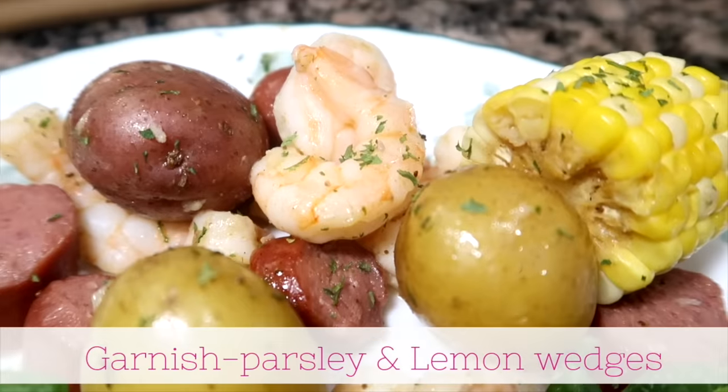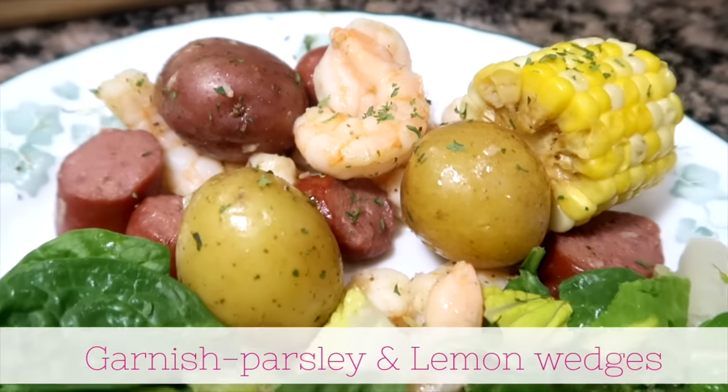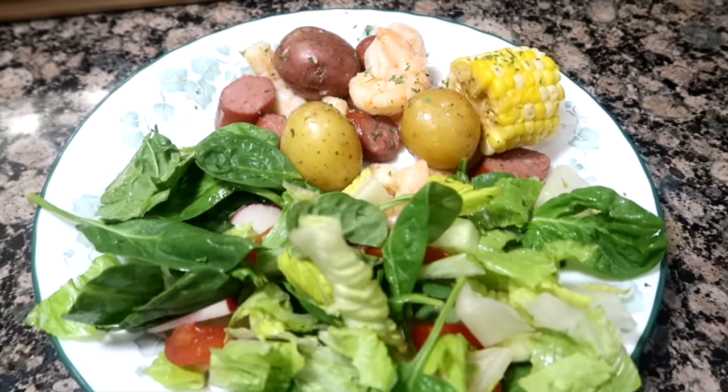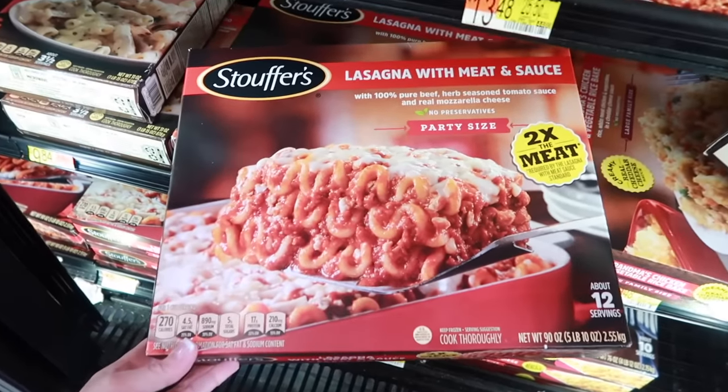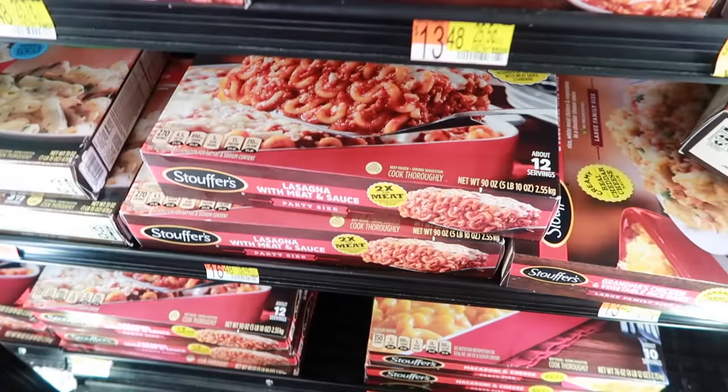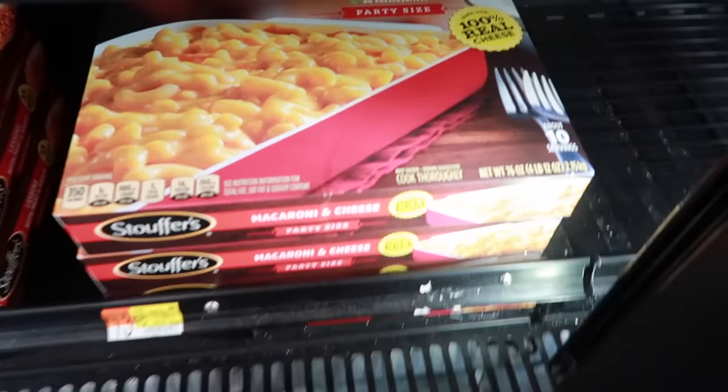We like to make jambalaya, gumbo, and shrimp tacos — shrimp are definitely a go-to like chicken in our home. And there is nothing wrong with having a pre-made meal like lasagna or macaroni and cheese ready in your freezer for when you need a fast meal.